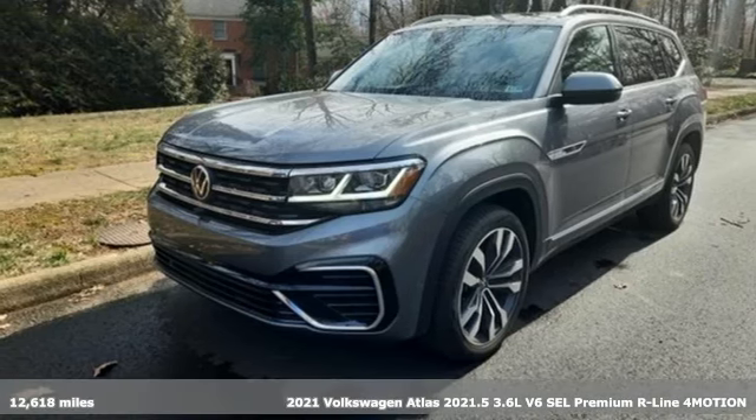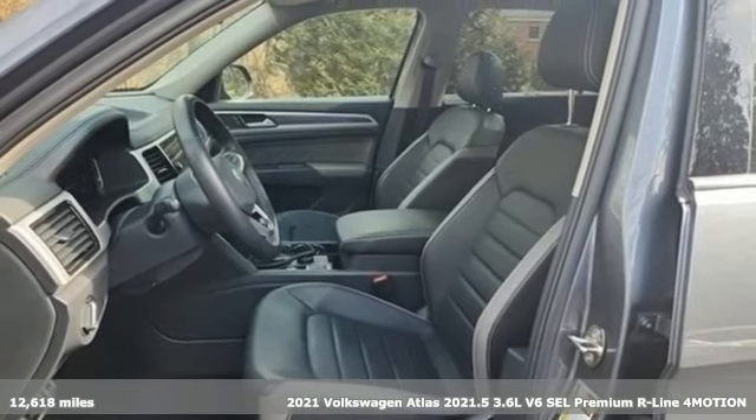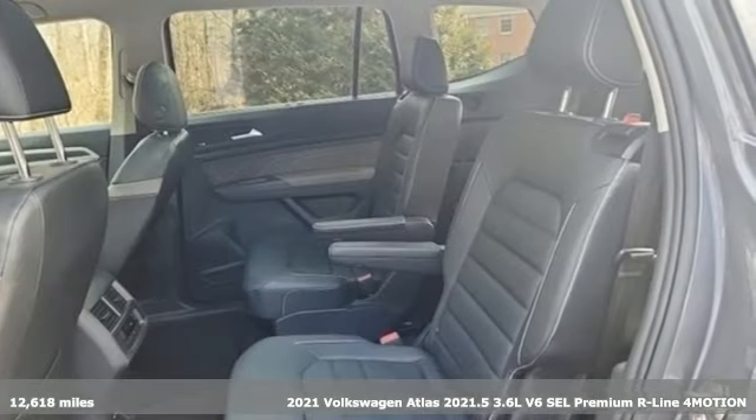Here's a 2021 Volkswagen Atlas. A world of room, a world of fun, a world of possibilities. Put the world at your fingertips in an Atlas.